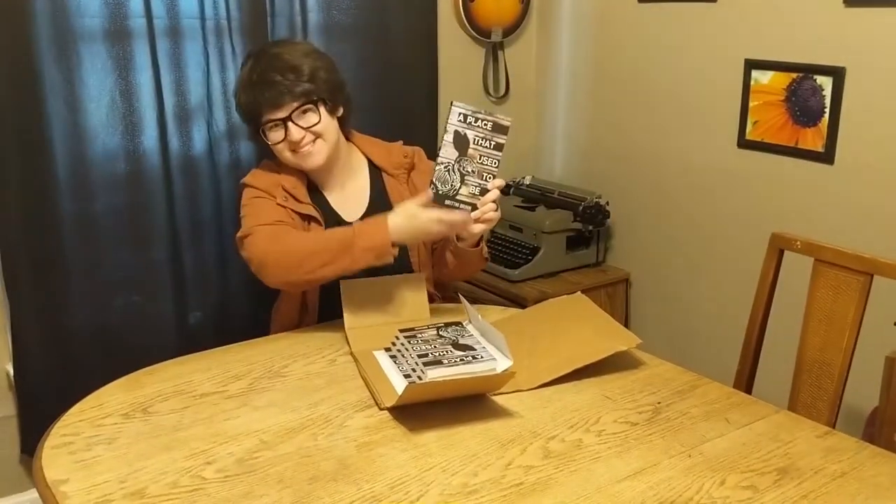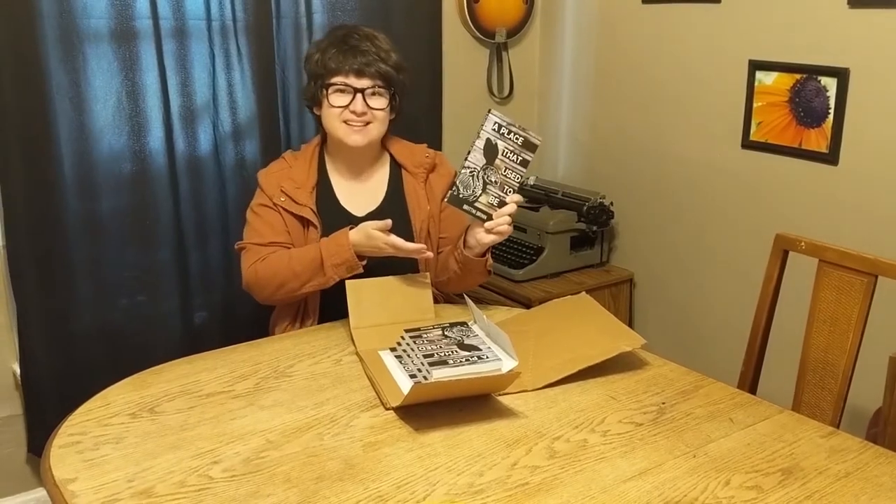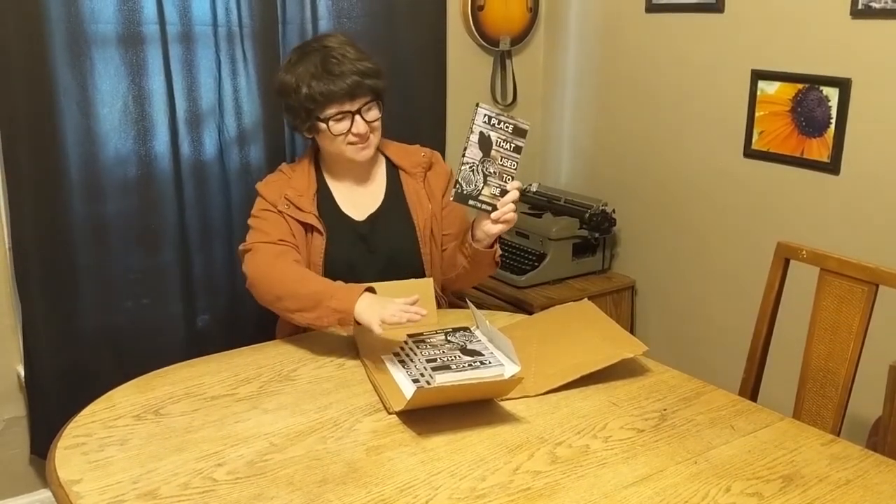This was a great time. A Place That Used to Be — it exists! I'm happy with it, which means I'm gonna be ordering copies soon. It also means they're gonna be available online.